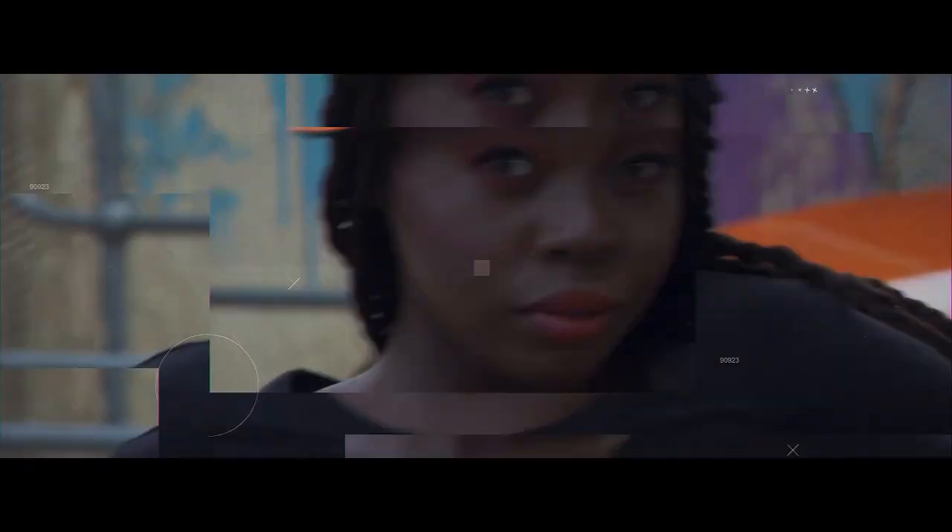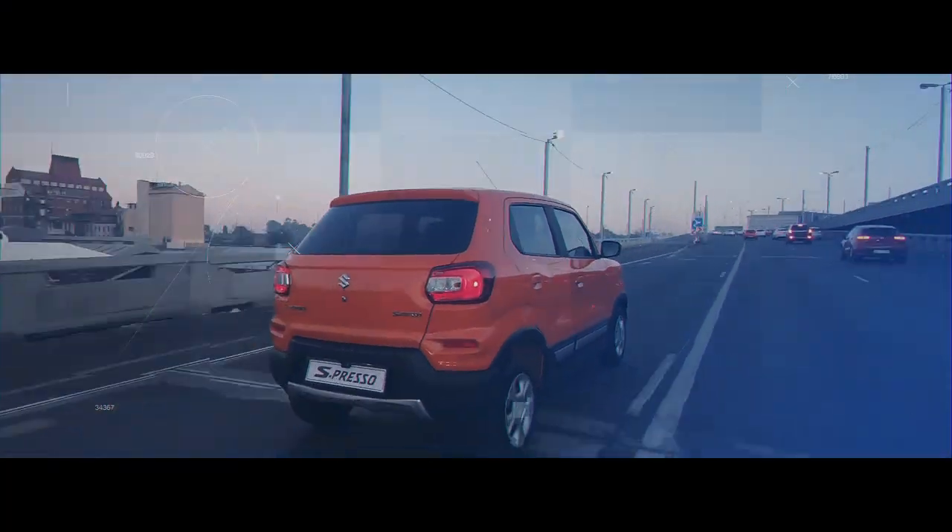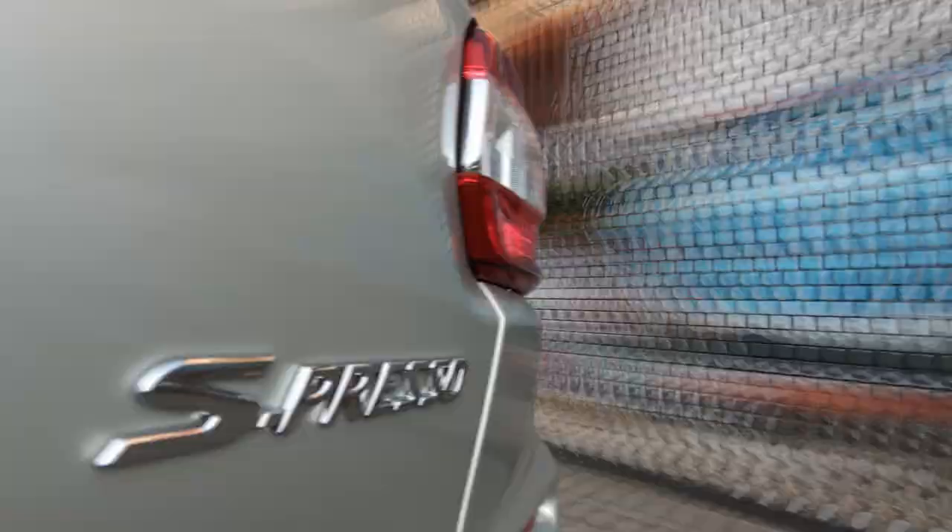Every drive in the new Suzuki Espresso is a self-expression of the zesty spirit that defines you. So whatever you do, do you in the new Suzuki Espresso!